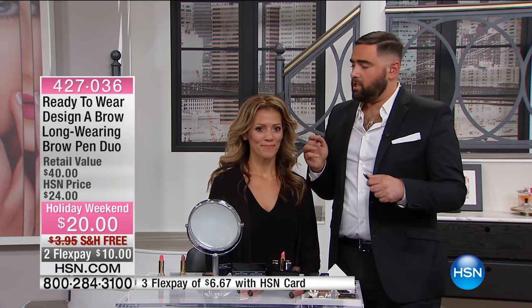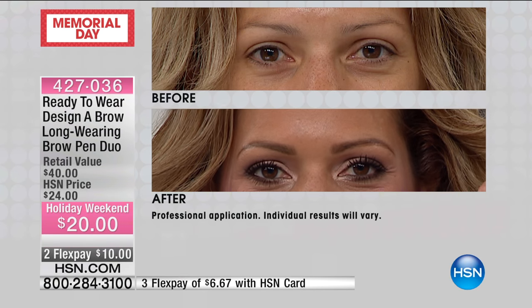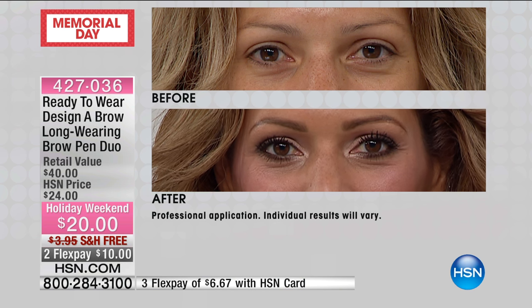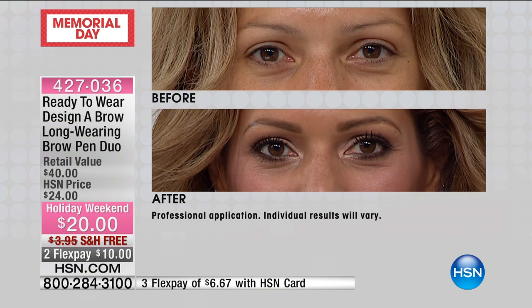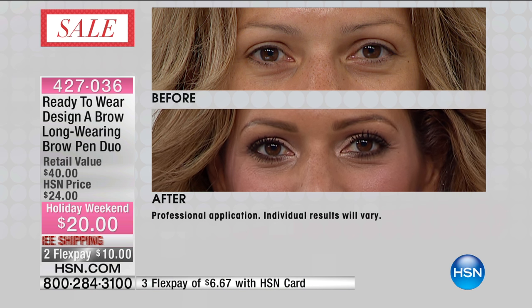Heather's here now. When you see her before picture, you'll understand what I'm talking about. Heather has very, very thin brows. Whether you over-tweezed in the 90s or they just never grew back, everyone has an issue with their brows. This is going to work for anyone because it's one universal shade. This one color, no matter if you're blonde, brunette, or black-haired, no matter what your shade is, this one universal pen is going to work for you. You never have to worry about finding the right color. It has a smart adjusting technology.